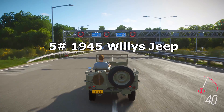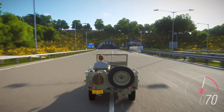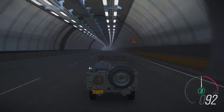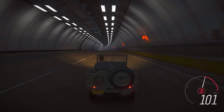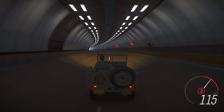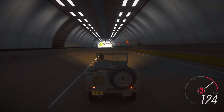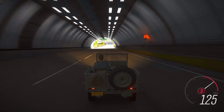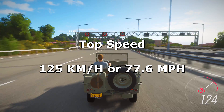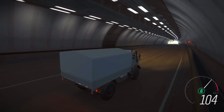In 5th position we have the 1945 Willys Jeep. In 4th place is the Mercedes-Benz Unimog.